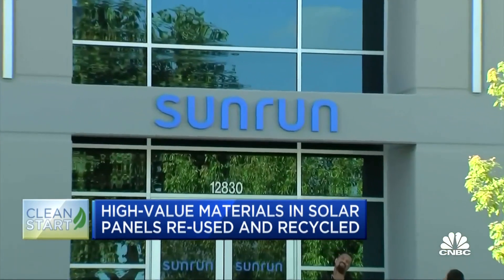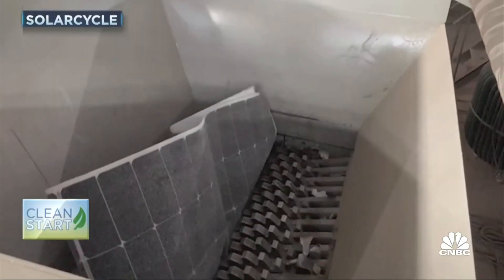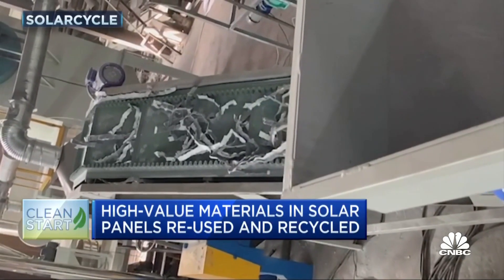We're seeing increasing volumes that need to be recycled, and what we want to do is avoid having those go in the landfill. Partnering with Sunrun, one of the largest solar services providers in the U.S., is allowing the barely one-year-old company to recycle at scale. It is absolutely cost-effective in the context of what our customers desire for us to be doing and the future of solar panels and the clean energy revolution.